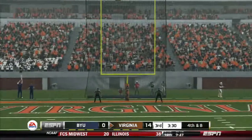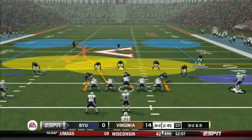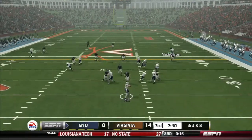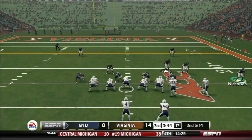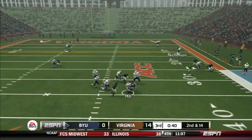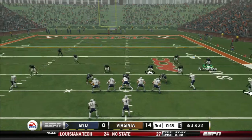Kicks away. Ball on the 34. Setting up blockers, the running back's got it on the screen. Offense that takes the field.